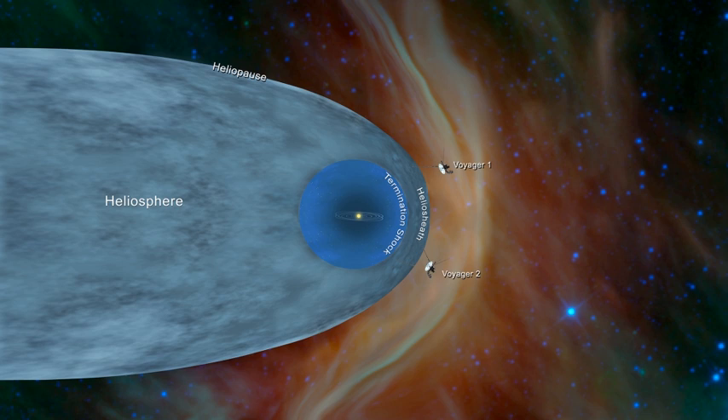The heliosphere is the vast bubble-like region of space which surrounds and is created by the Sun. In plasma physics terms, this is the cavity formed by the Sun in the surrounding interstellar medium. The bubble of the heliosphere is continuously inflated by plasma originating from the Sun, known as the solar wind.